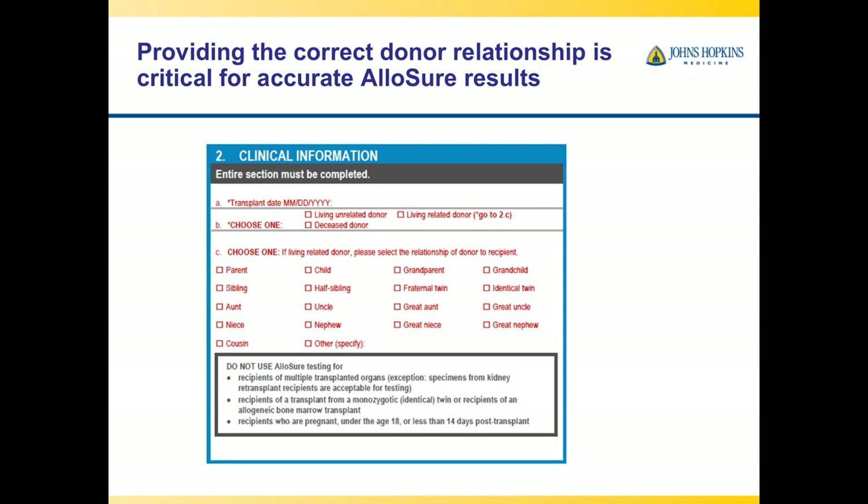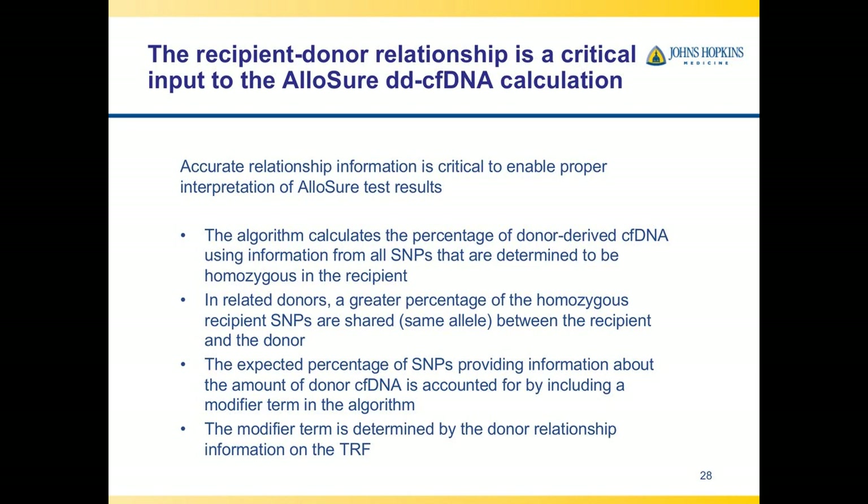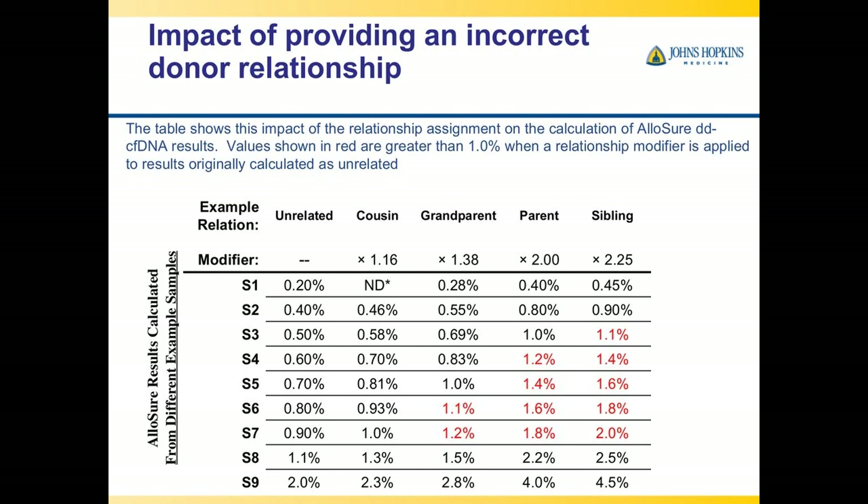When ordering Allosure, you must report the transplant date and whether the donor was living-related or not, specifying the relationship. This matters because the modeling is based on SNPs that differ between donor and recipient, and fewer SNPs differ the closer the genetic relationship. For example, for an unrelated donor, an Allosure result of 0.9% stays at 0.9%, but for a sibling, the correction factor is 2.25 — making the reported value 2.0%. If you fail to report the relationship and act on the uncorrected value, you may be acting on inappropriate results.